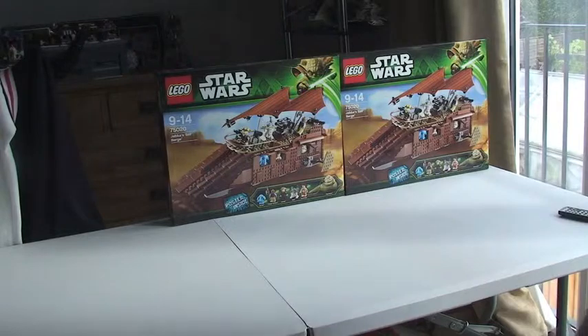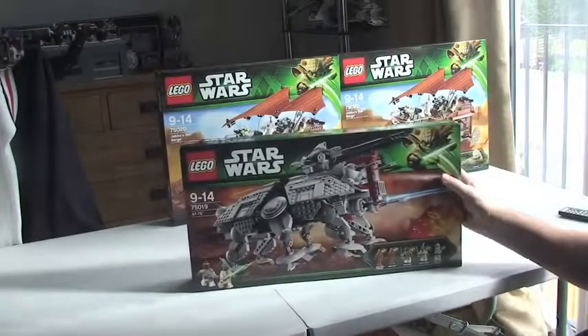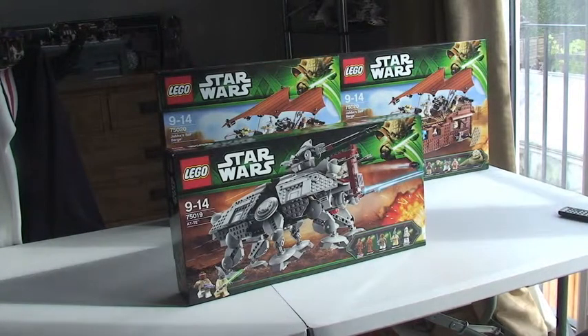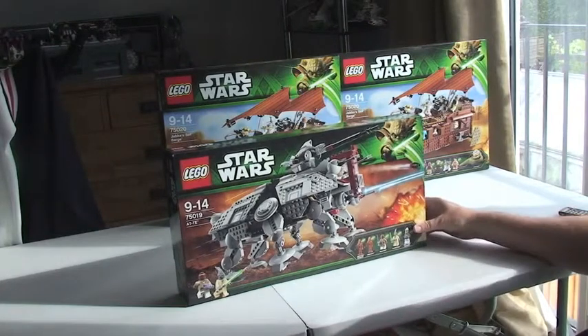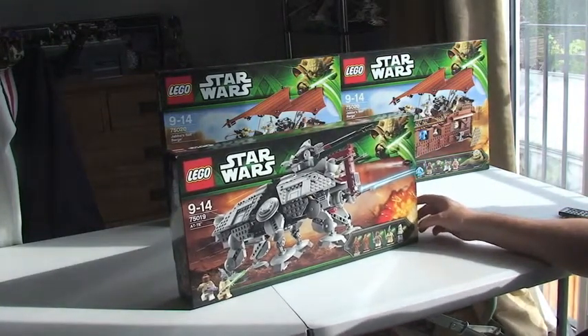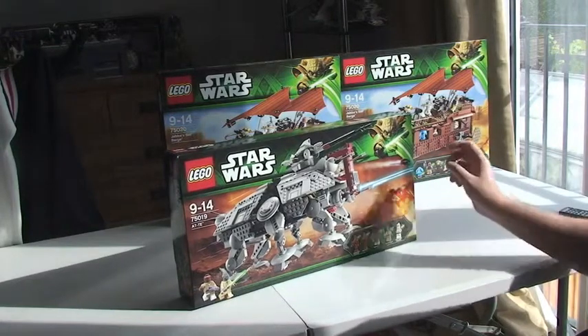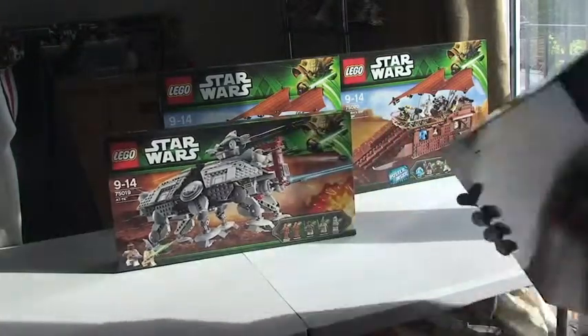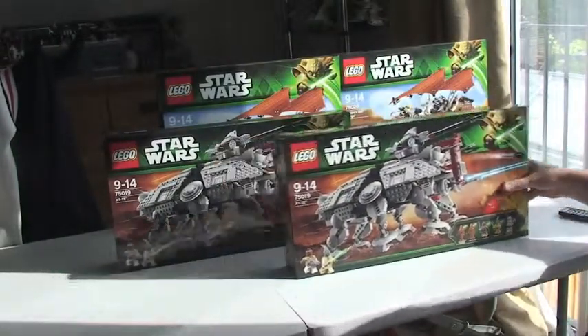Next up, I have Set 75019, the AT-TE. I already have a review of this — I've already purchased this previously, and if you look into my video history, I think this is actually the first video review I did on YouTube. So I have two of those.